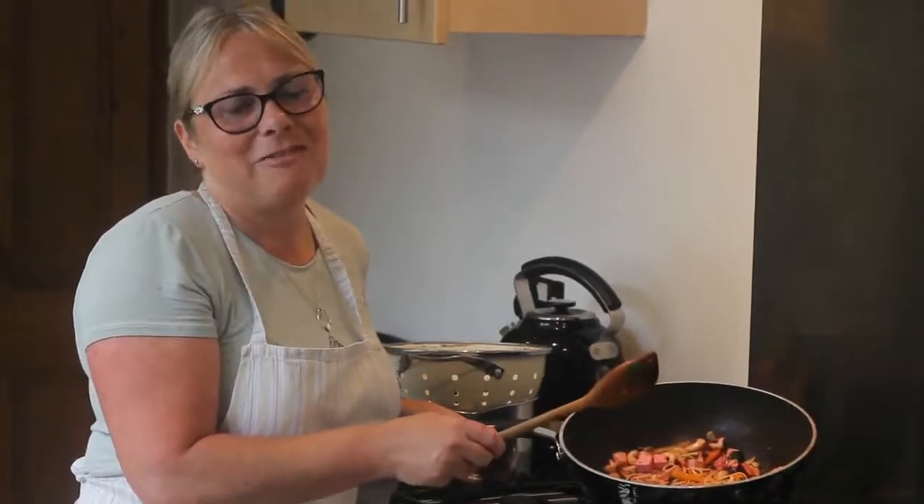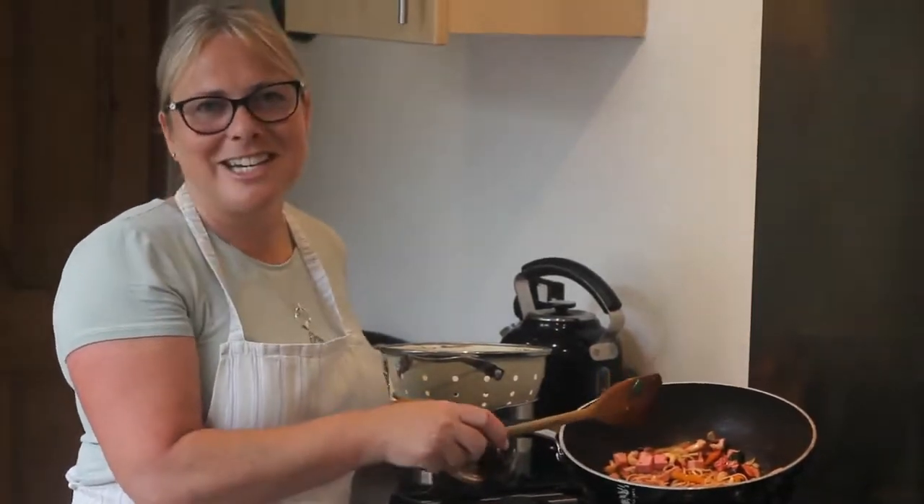And there we go, cameraman — here is your lunch! I hope you all enjoy this at home, and I'll look forward to meeting you soon, face to face, with Lifelong Learning cooking sessions.